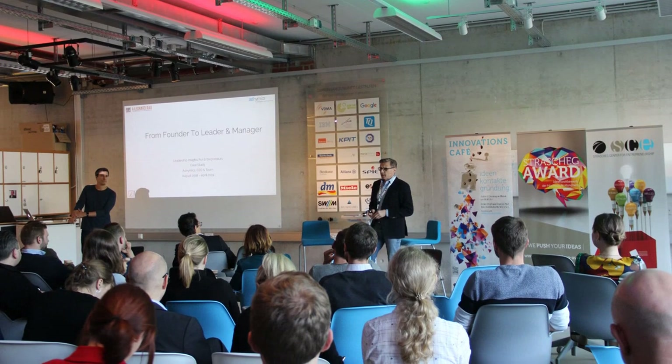Hey, my name is Armin Leonard Rau. I'm the founder of A. Leonard Rau, the Entrepreneur's Entrepreneur, and I'm changing founders into leaders.